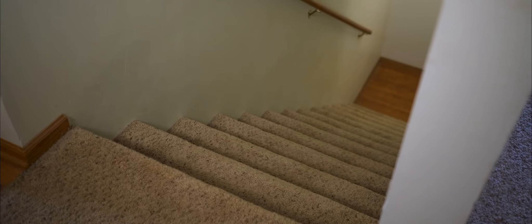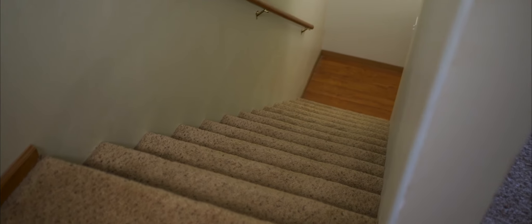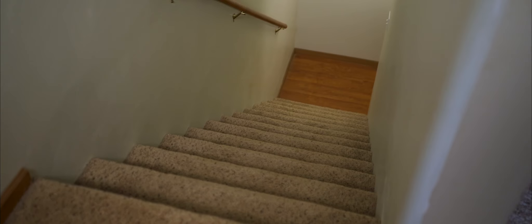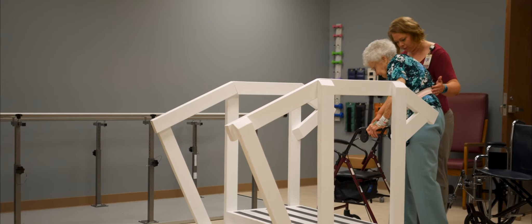If you have a significant number of stairs in your home and you're concerned about your mobility, talk to your physical therapist during your inpatient stay at the hospital. We will do everything we can to make sure you are comfortable navigating stairs after your surgery.